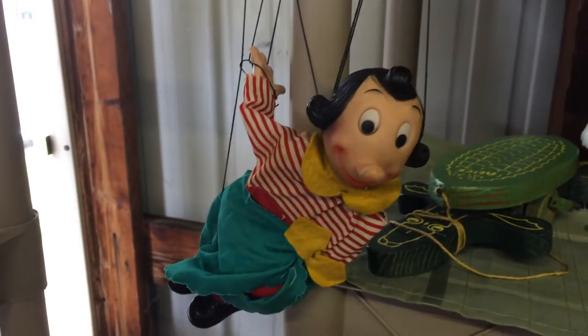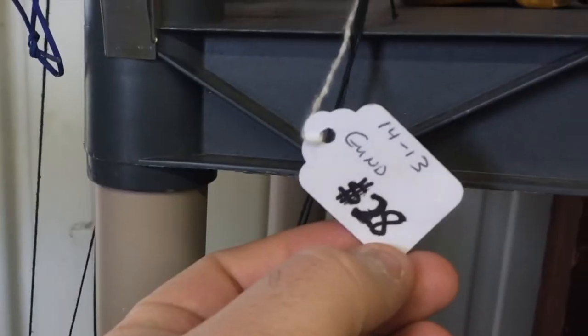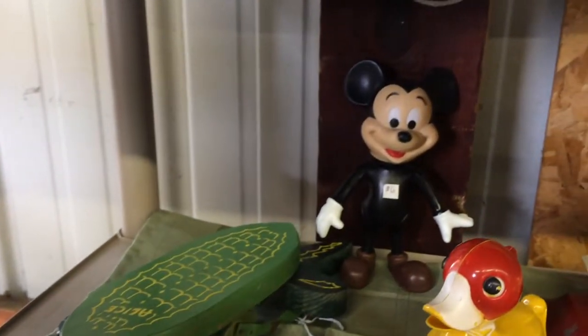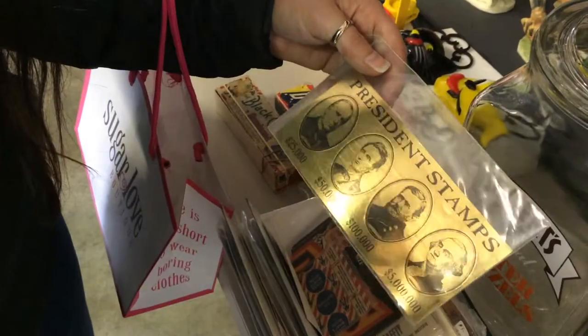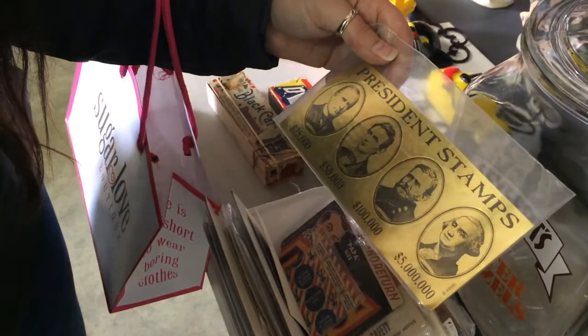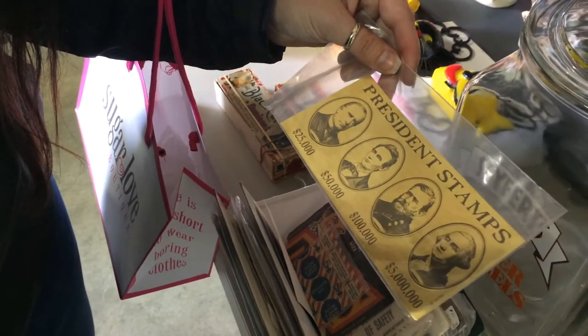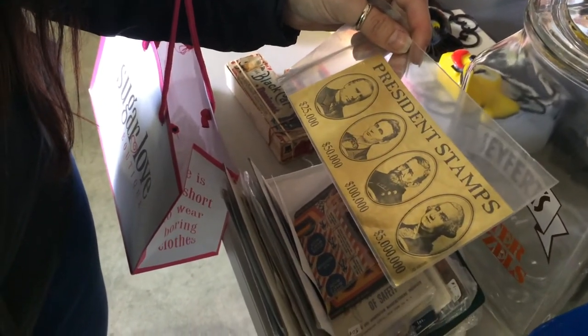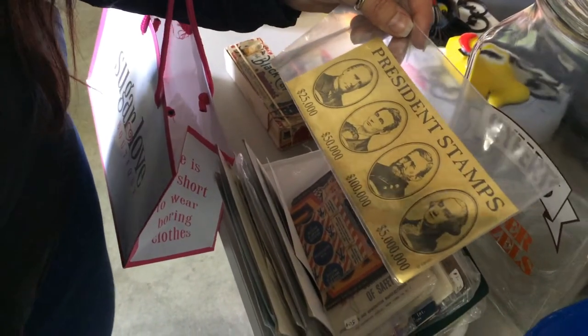Looks like an Olive Oyl marionette. Let's see what the tag says. I don't know. And you have a little Mickey back here. Mickey! What did you find? President stamps? What is that? I don't know. Is there anything on the back? No. I guess Abe Lincoln — a young Abe Lincoln's worth $50,000. Dang, dude. And Grant. How's Grant worth more?